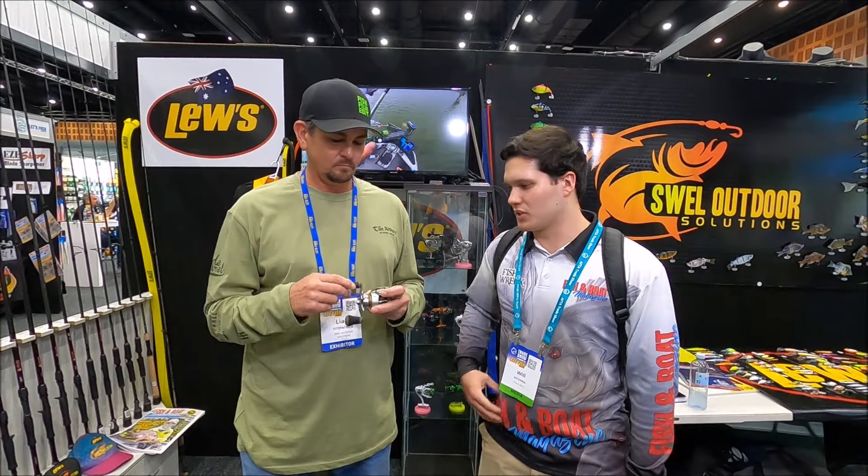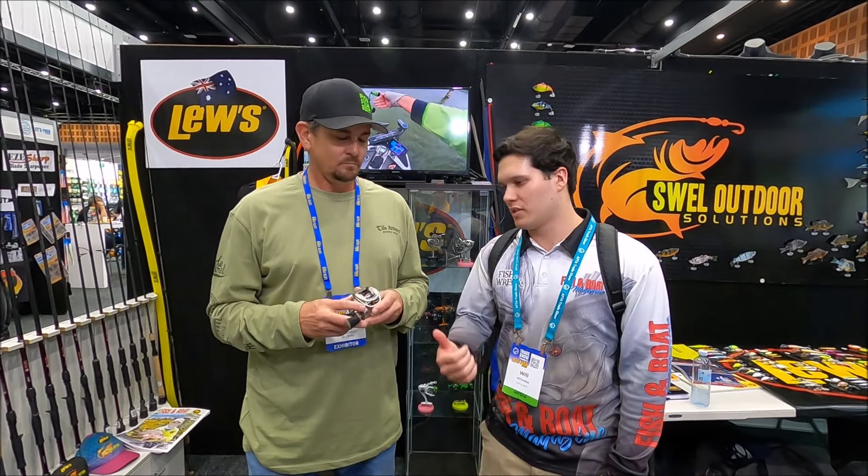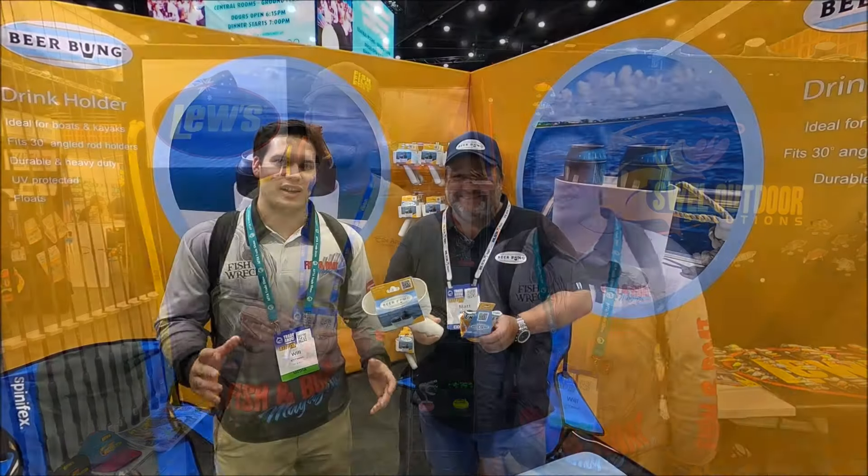Lure reels — awesome product — heap of stuff coming in, getting a good bit of feedback here at the trade show. So yeah, make sure you check them out — Swell Outdoors and Lure reels — because as you can see, Liam gets some unreal fish and he rates them. Thanks for talking to us, mate. Cheers, enjoy the show.